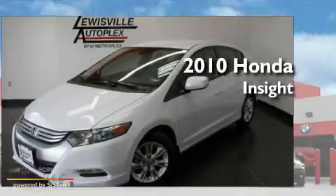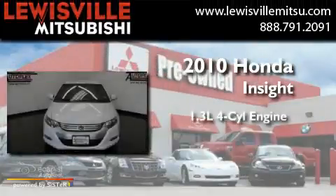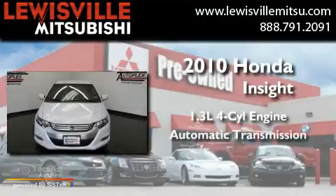This is a 2010 Honda Insight. It features a 1.3-liter four-cylinder engine and an automatic transmission.